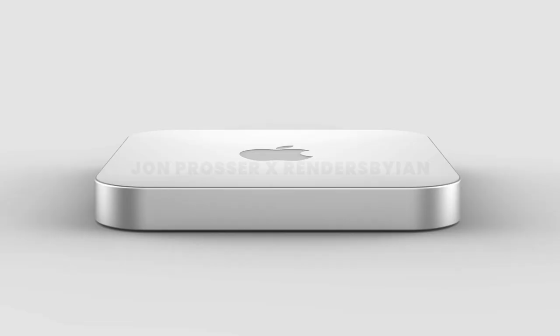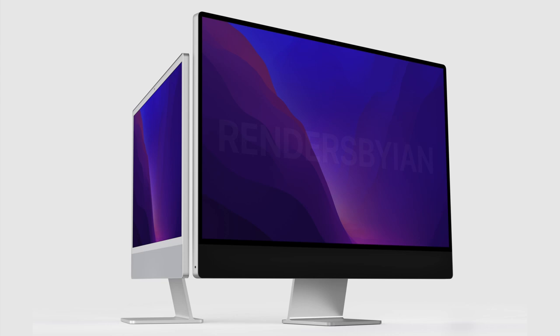I'm praying we do see bigger releases at this spring event, namely the iMac Pro. I think that's a product a lot of you have been waiting for, so fingers crossed we see some sort of database filing for that iMac very soon.